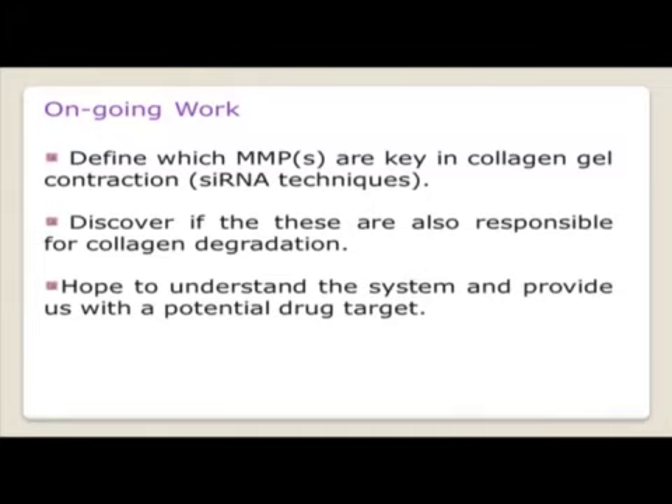As for my ongoing work, I want to define which MMPs are key in collagen gel contraction, using siRNA techniques. Just last week I was able to knock down MMP14 in Dupuytren's nodular fibroblasts. I'm hoping to put these transfected cells into FPCLs and compare them against normal non-manipulated Dupuytren's cells to see whether they contract the gels less, and to discover if MMP14 is also responsible for collagen degradation using the hydroxyproline assay — hopefully providing a potential drug target.